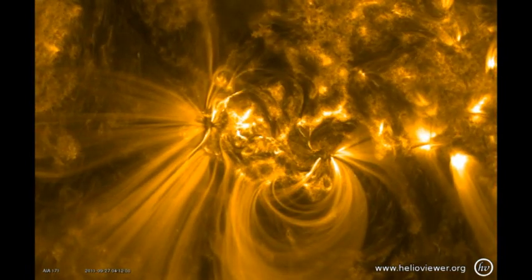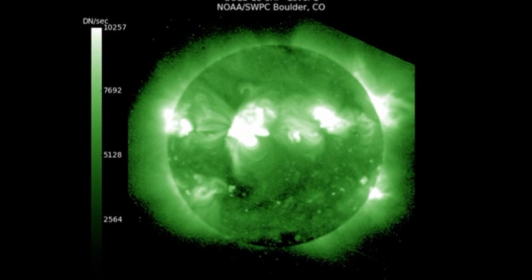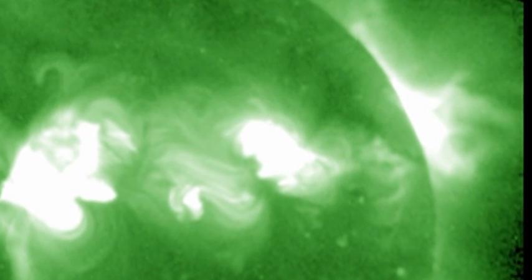So which is the better indicator of flaring activity? In the high temperature coronal image from the SXI instrument on GOES, look at the northwest limb and look at all the activity that's going on behind that limb, probably mostly from region 1295.